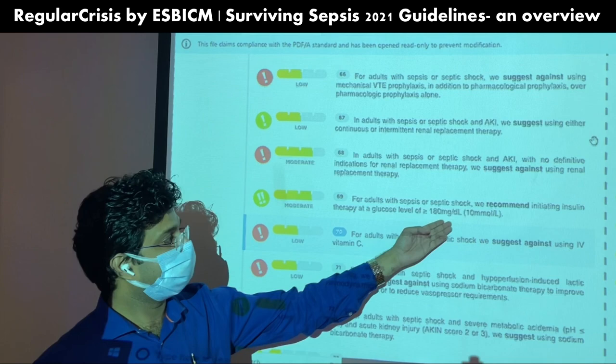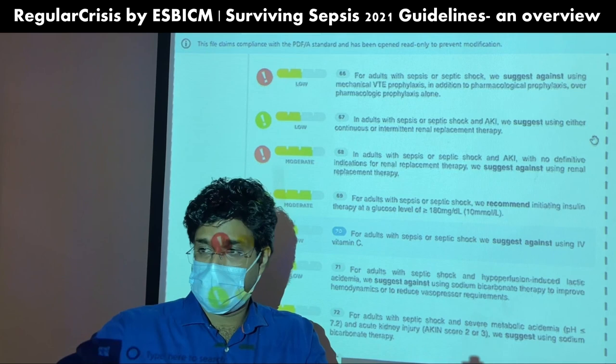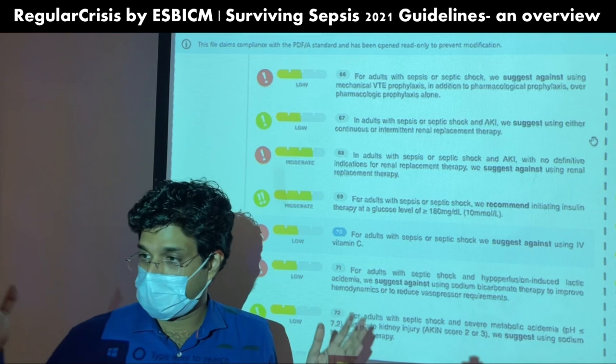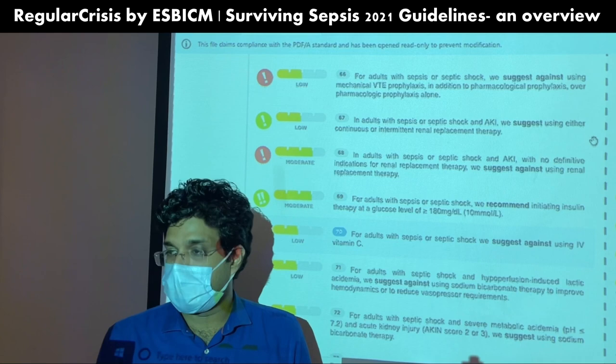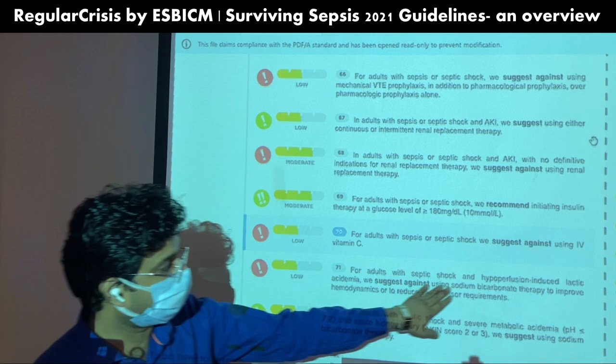Blood sugar should be maintained around 180 mg/dL — do not aim for very strict control, a liberal target around 150 is fine. Importantly, regarding vitamin C: they clearly suggest against using high-dose vitamin C in septic patients. Despite some short studies suggesting benefit, the guidelines recommend against it. Regarding sodium bicarbonate: in hypoperfusion-induced lactic acidosis, they are against using sodium bicarbonate to improve hemodynamics or reduce vasopressor requirement if the pH is maintained around 7.25–7.30.